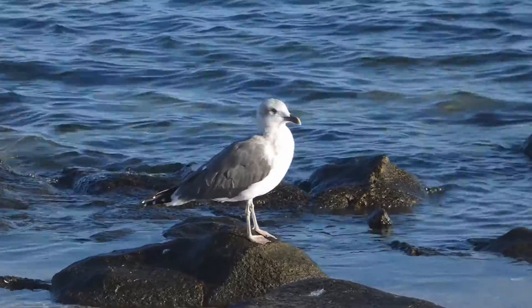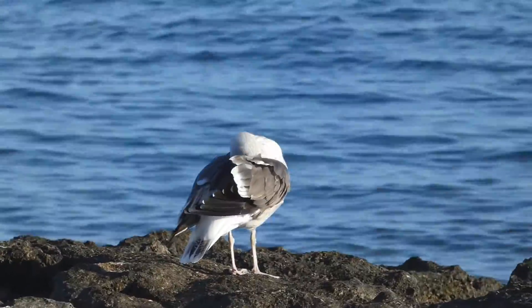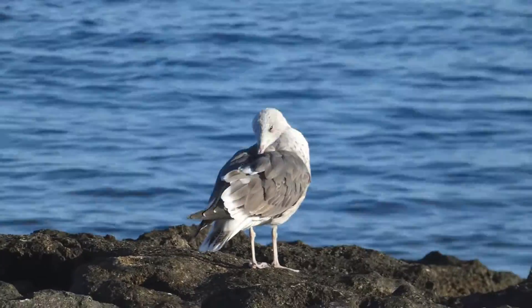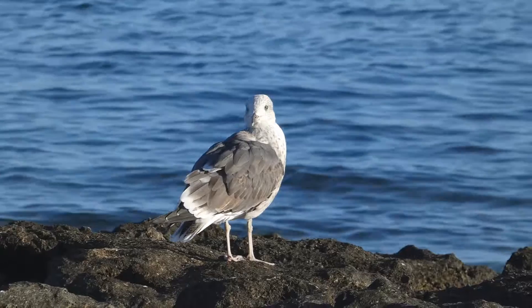When I returned home, I found that I had also recorded two lesser black-backed gulls and hadn't realized it until the eBird reviewer notified me. How embarrassing.